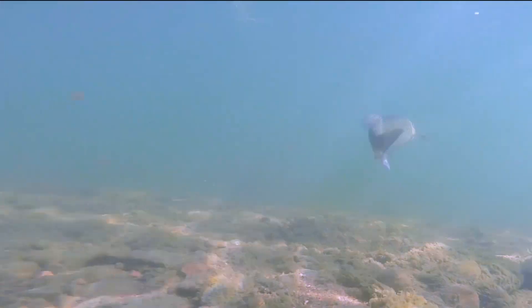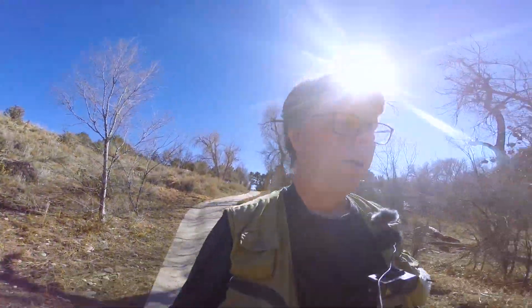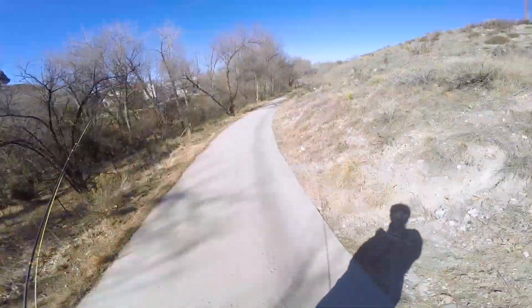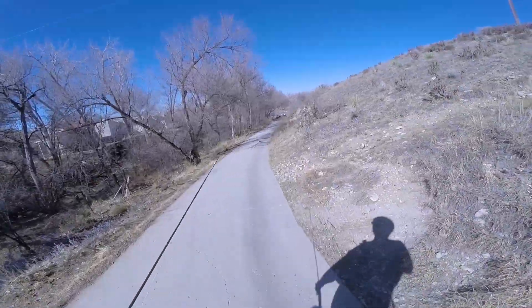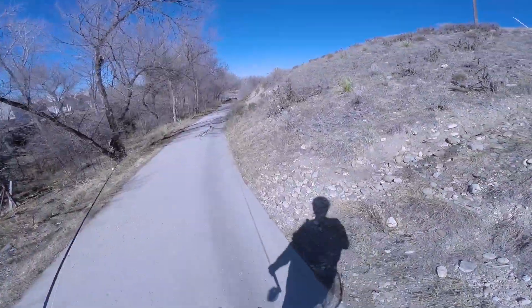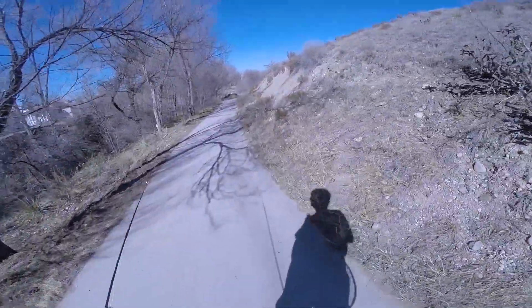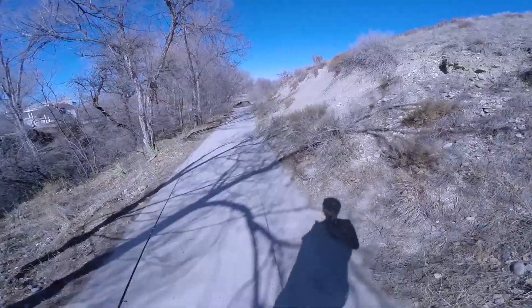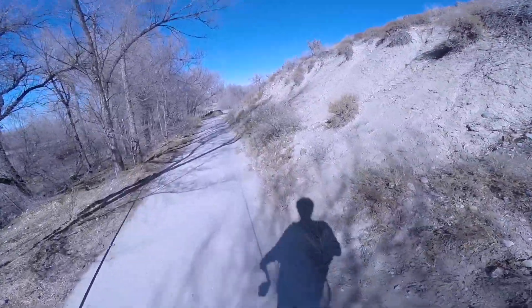Hey guys, how you doing? It is early March and it is a bluebird sky here in Pueblo, Colorado. We're heading on down from City Park, which is right up there, down on the trail here. We've got a fly rod in hand, we're gonna go do a little fishing. Coming off such a cold stretch and a whole bunch of snow, I am antsy to get out here and throw a fly around.